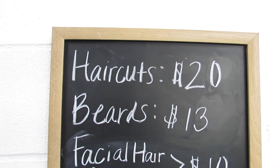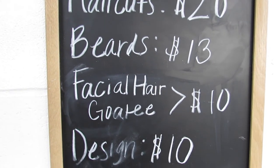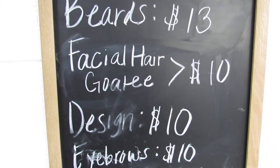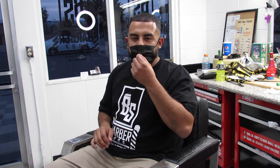Now the prices are a little different. I kept the haircut at twenty dollars — it's a pretty average price. The beard went up to thirteen dollars. If you want just the goatee or just a facial hair shave, it's ten dollars. And if you want a design or eyebrows, it's ten dollars each.